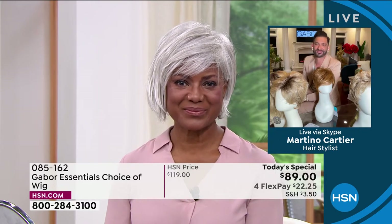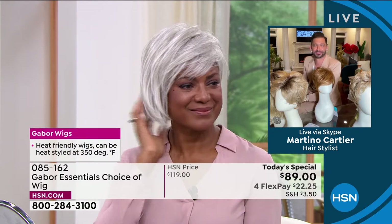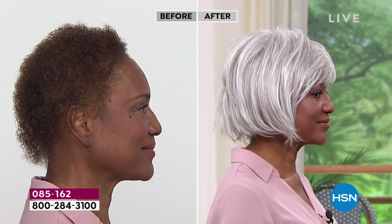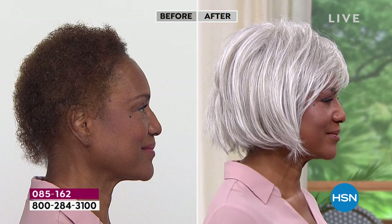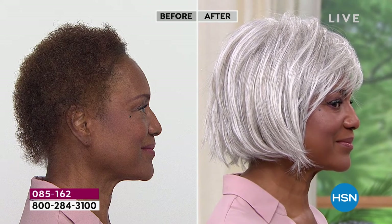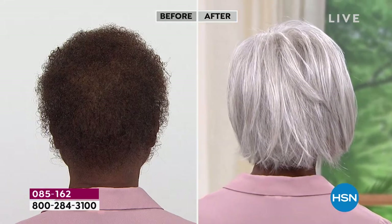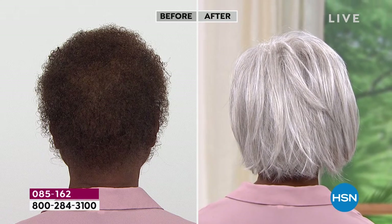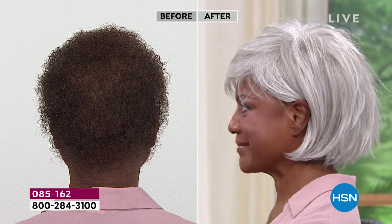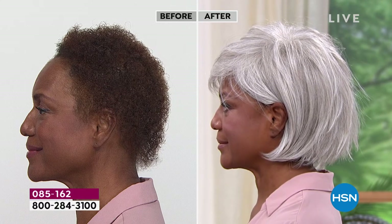People are going to walk up to Inger and say, your hair is absolutely beautiful — how do you get it to be so white, so pretty and full? It looks like the most gorgeous blowout, thick voluminous shiny hair with that beautiful light gray. We only do Today's Specials with Gabor about twice a year, but these are five brand new styles. You've never seen the Desirous before, and we are absolutely loving it.